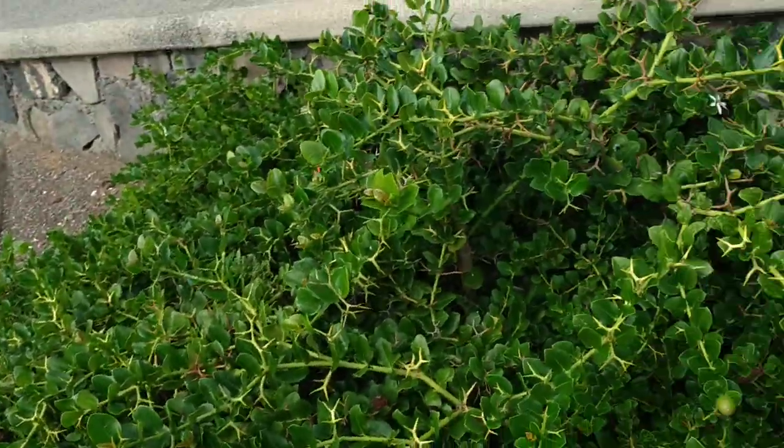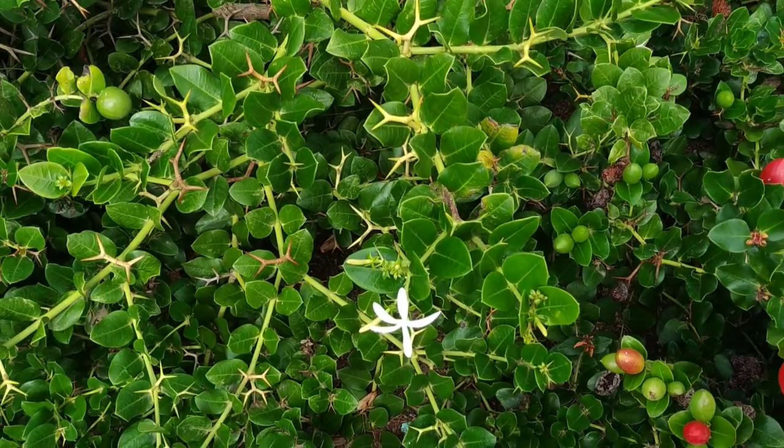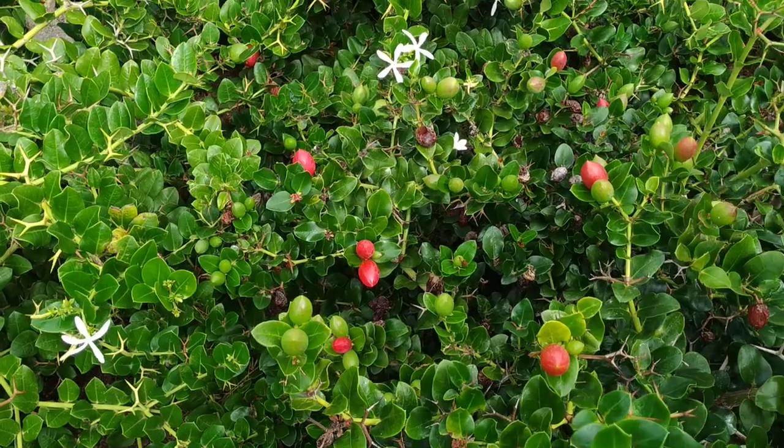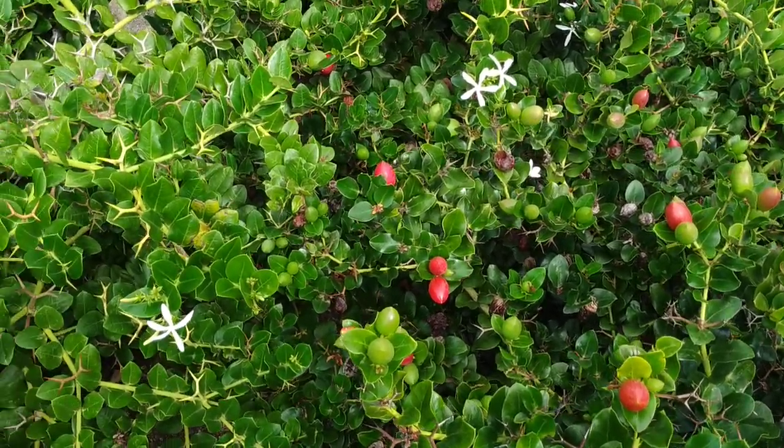It's funny that in Europe and the Canary Islands, which are quite close to Europe, I see only Carissa Macrocarpa. Well in Southeast Asia I see only Carissa Carandas, a similar shrub — bigger plant but smaller fruit.